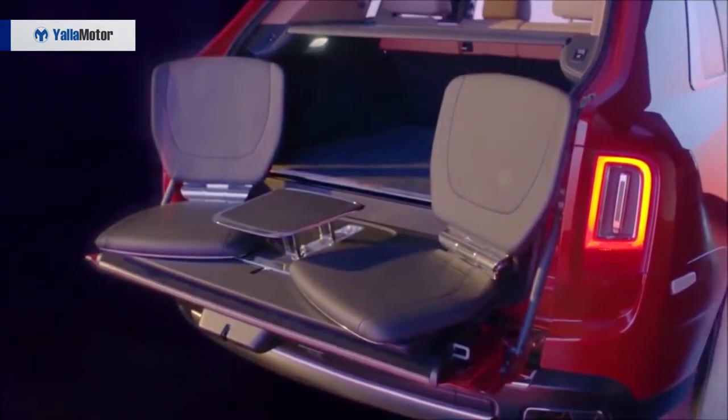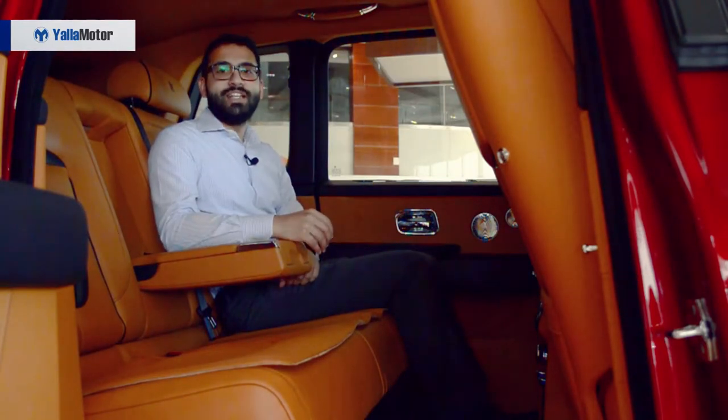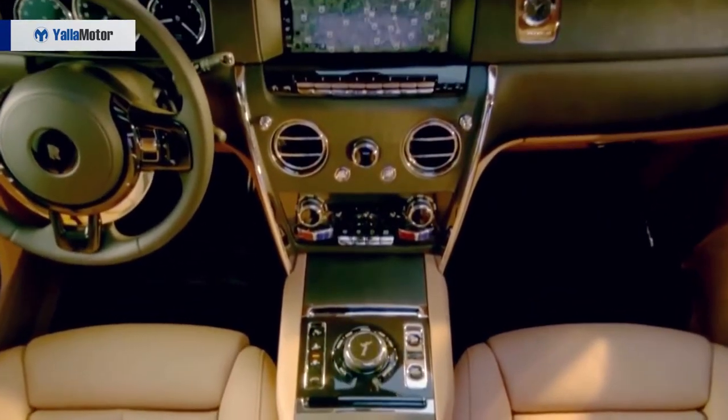Or you could have the optional panoramic roof, like we have here. Another interesting fact about the cabin of the Cullinan is that it's the first SUV with a touch screen.